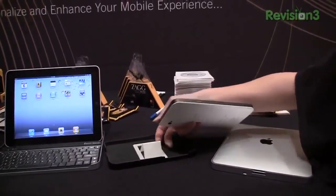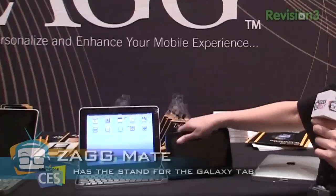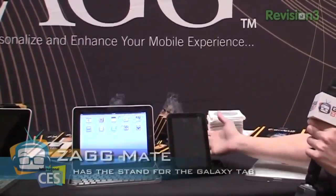And now we have the Zagmate for Tab — this is the Galaxy Tab that everyone loves so much. It does not have a keyboard because, well, it's so small anyway you wouldn't really want a keyboard, right? But it does have a stand — you can do it like this, you can do it like that.